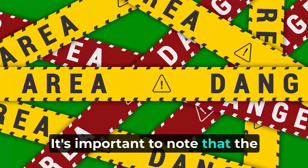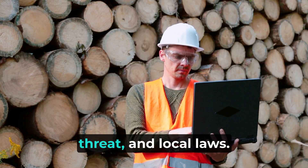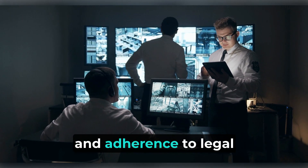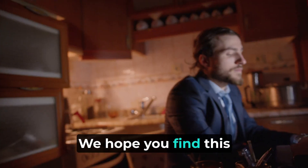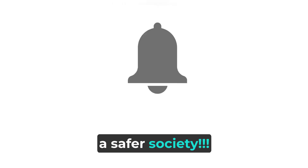It's important to note that the specific procedures for vehicle checks may vary depending on the organization, the nature of the security threat, and local laws. Security staff should always prioritize safety, professionalism, and adherence to legal guidelines when conducting vehicle inspections. We hope you find this information useful — please subscribe to our channel and share it with your colleagues and friends. Together we will create a safer society.